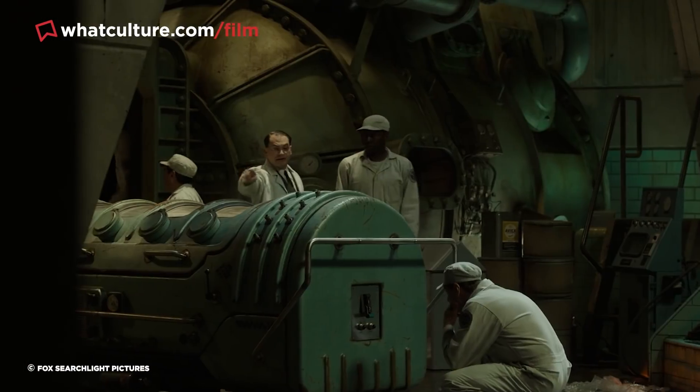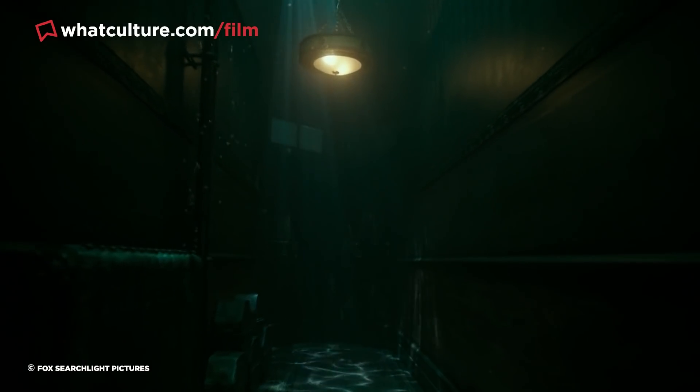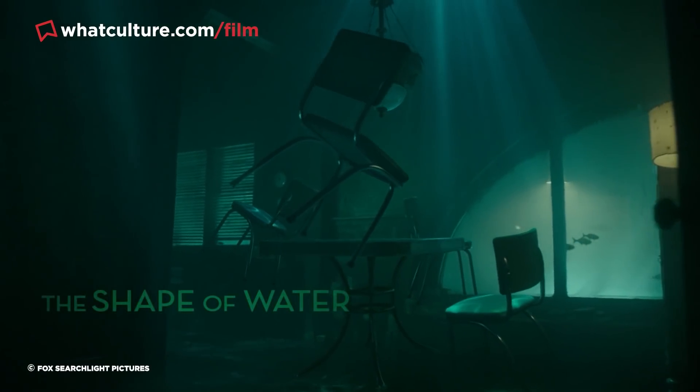The scene was shot using an old-school filmmaking technique called dry for wet, where Sally Hawkins and various props in the scene were actually suspended in the air by monofilament wires, with murky lighting used to replicate the ambience of actual water.